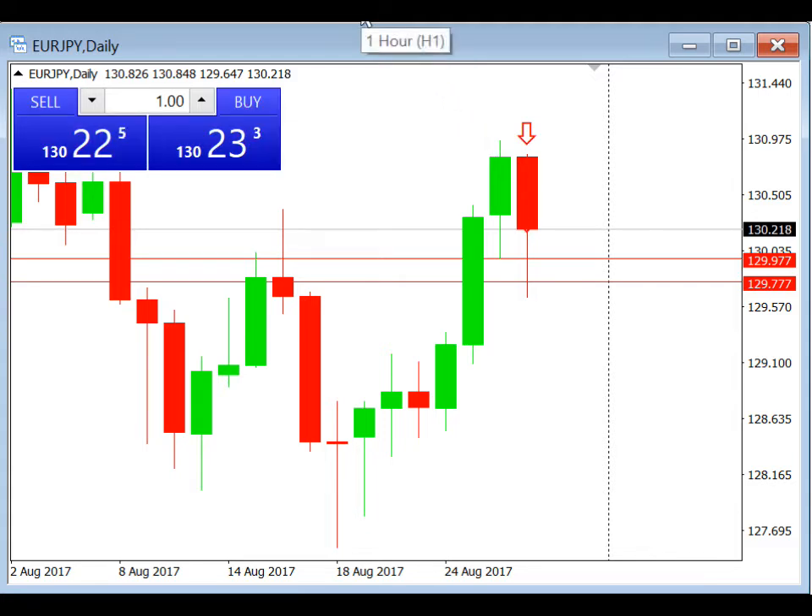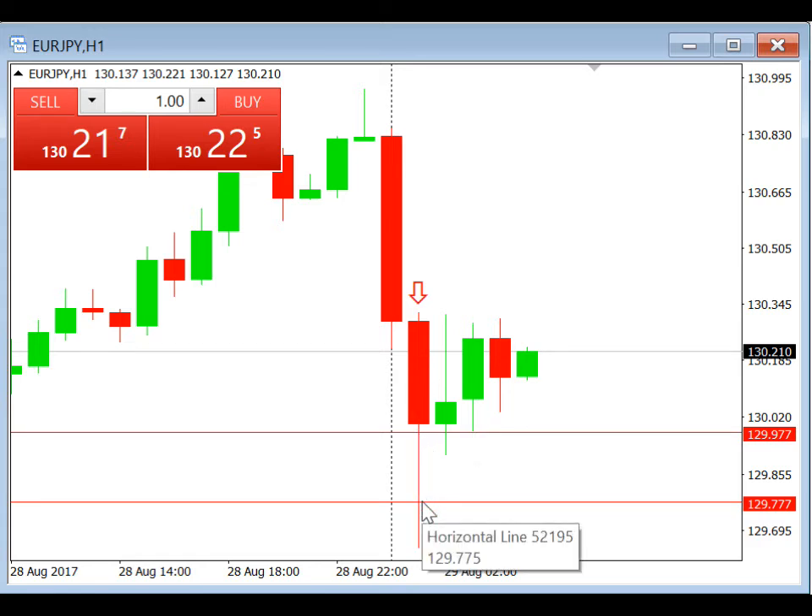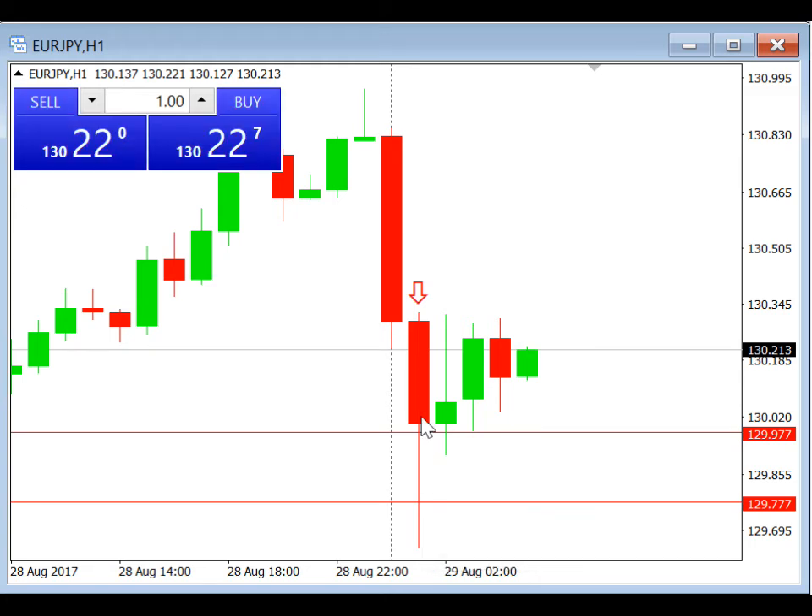So let's take a look at the H1 chart to see how this trade turned out. This morning, quite early at about 6 to 6:30 a.m., this trade was triggered and it also hit take profit within the very same H1 candle. This trade was quite fast — about 10 to 15 minutes to take profit.